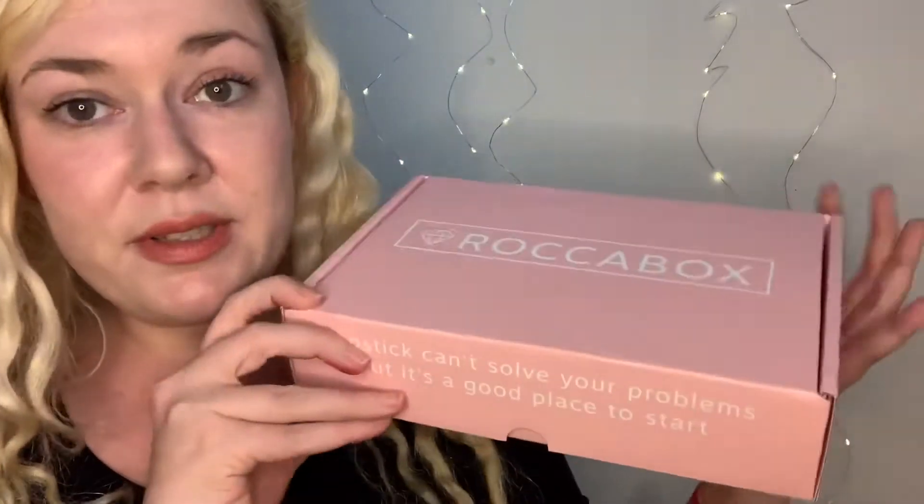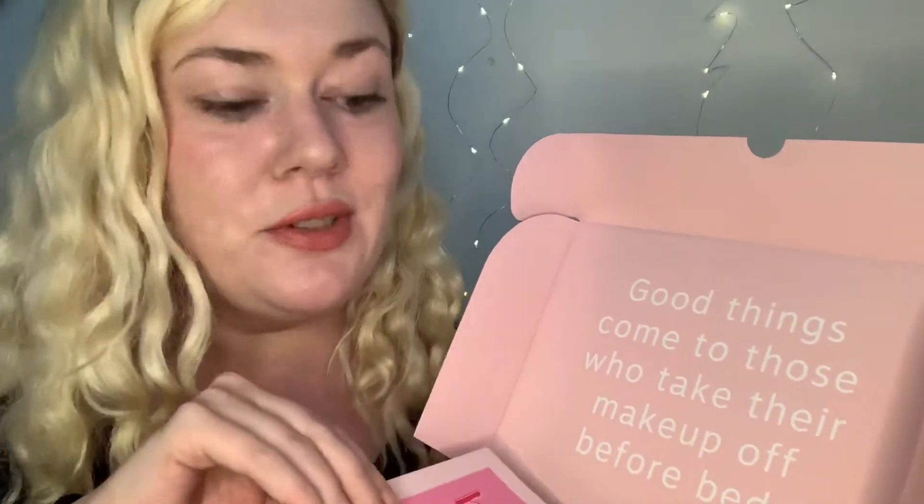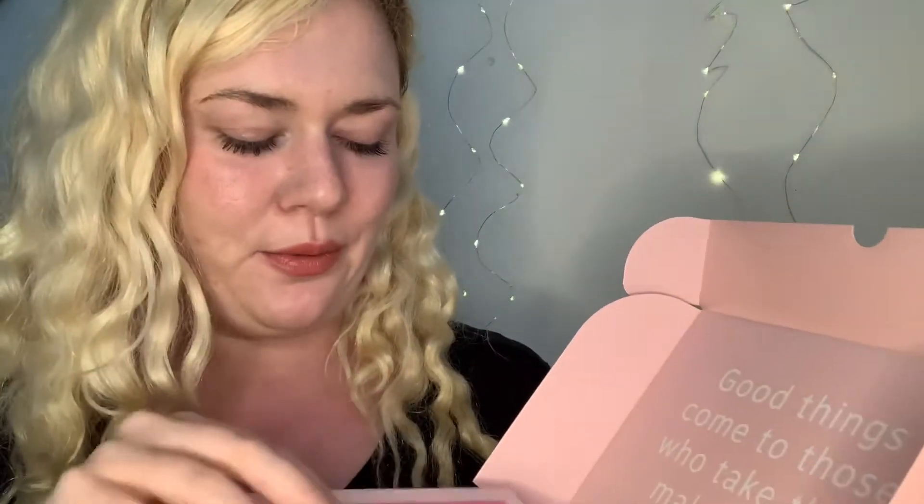The box is the same as last month's — 'Lipstick can't solve your problems but it's a good place to start.' I really like that. I also love this month's box, so if you've not seen it yet definitely go and check that out. I still love this: 'Good things come to those who take their makeup off before bed.' That is true. As always, it comes with this little card in here.